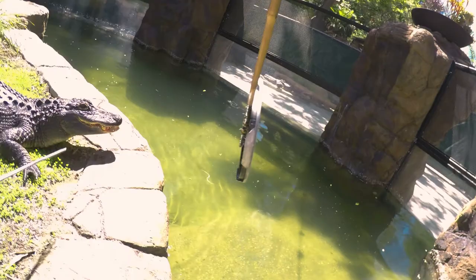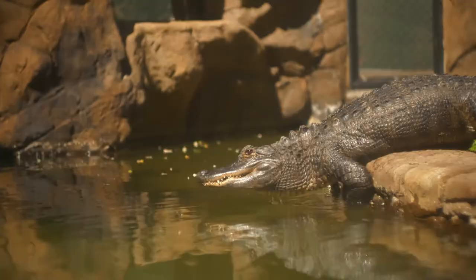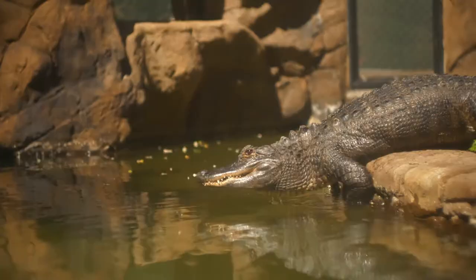Training gives the alligator a chance to use his senses, get around, exercise himself, and do some of the things that he might do in the wild.